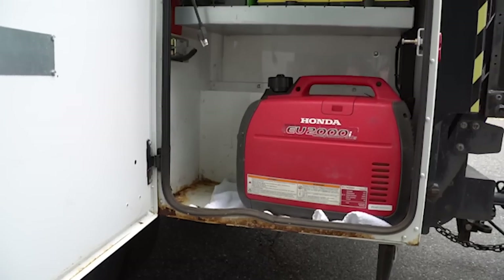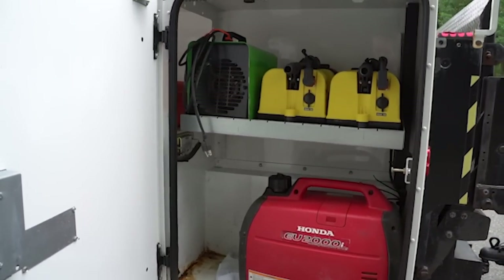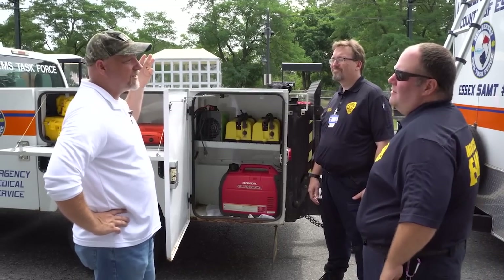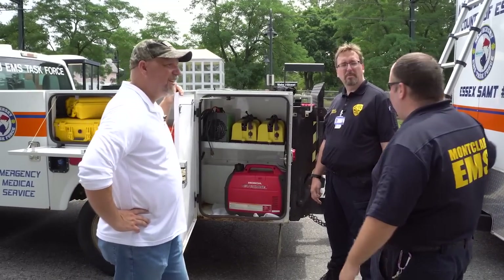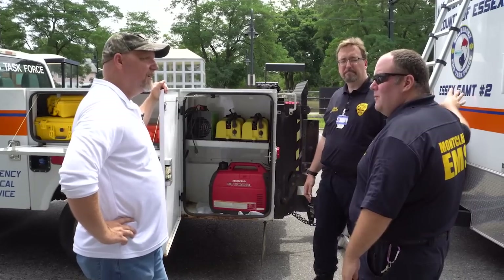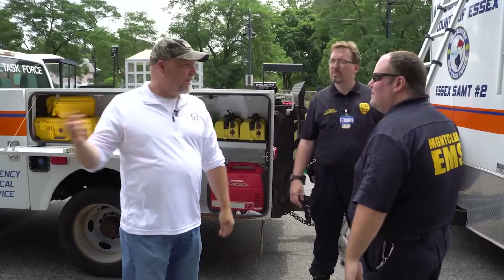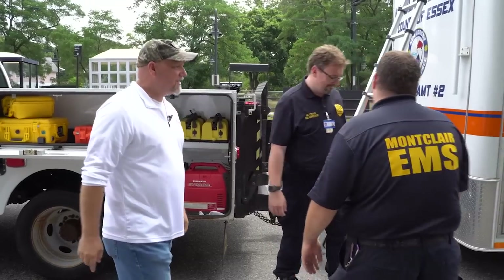One last cabinet — we've got another 5k generator, two more light stands, hand lights, and a small space heater. It's always important to have heaters because today's hot but the rest of the year is not always. Particularly if we're transporting the ASAP in here and it's not climate controlled, you need the space heater. So the ASAP actually fits in the trailer — it's a pain but it fits. Let's go take a look at how that's done.